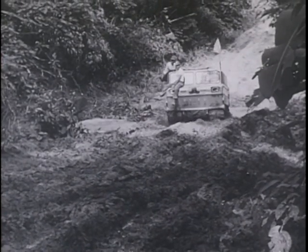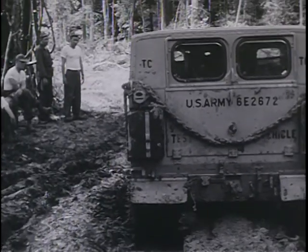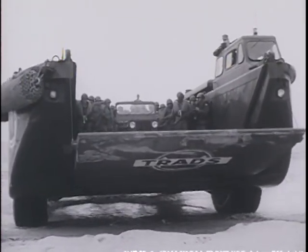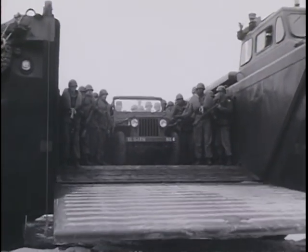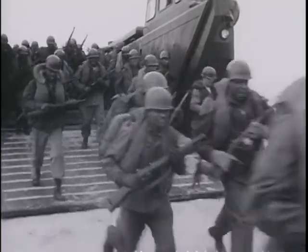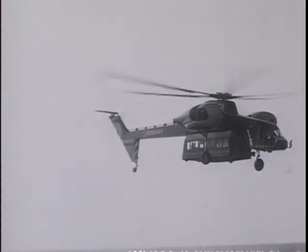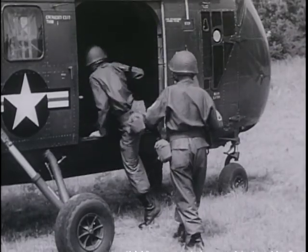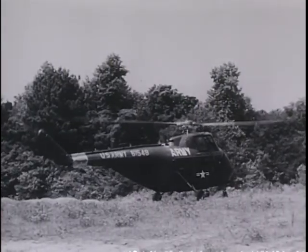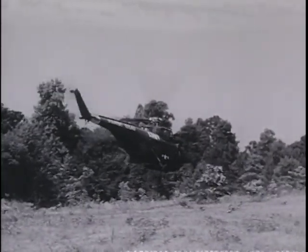The ability to move troops, their equipment and supplies is the first requirement of military operations today. The greater the Army's mobility, the greater its power to strike back at aggression, to countermand threats against our freedom and that of our allies in the free world. To augment and sustain the advantages of our technological superiority over opposing forces, great strides have been made in Army mobility on land and sea and in the air. But there is no resting on the laurels of success in these fields. Research and development must and does continue into new and still better means of maintaining the Army's maximum capability to move swiftly against any enemy.